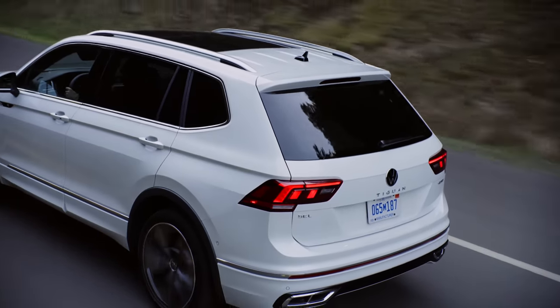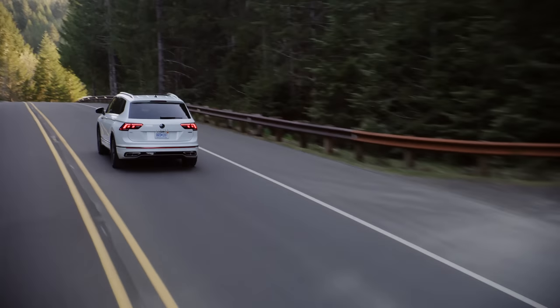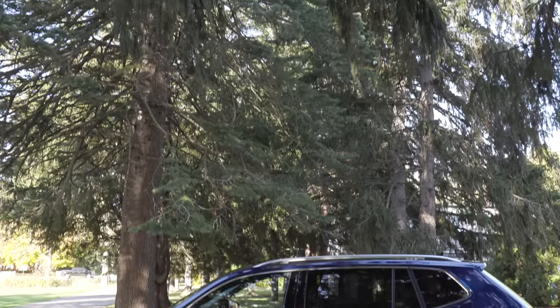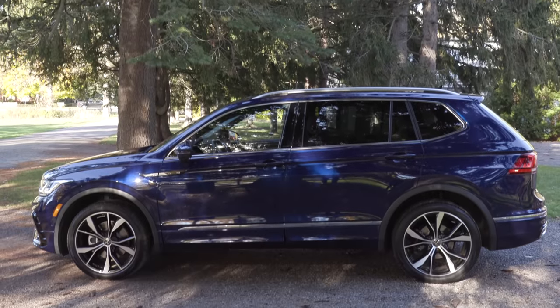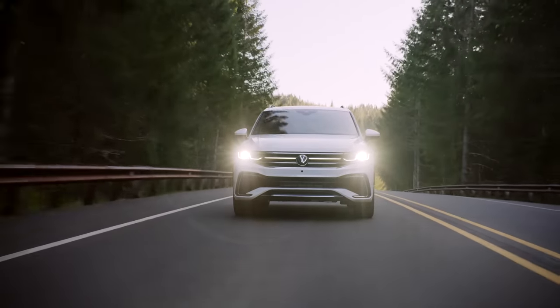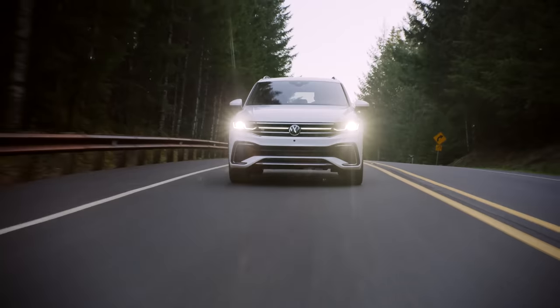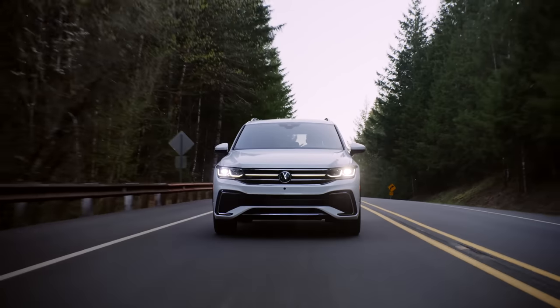There are new wheel designs on this Tiguan — you can get 17, 18, and 19-inch wheels. This top trim gives it a really rugged look while still keeping that boxy Tiguan design. They do have standard LED headlights, and I think all brands should be coming out with standard LED headlights, so I'm happy to see that Volkswagen did that.